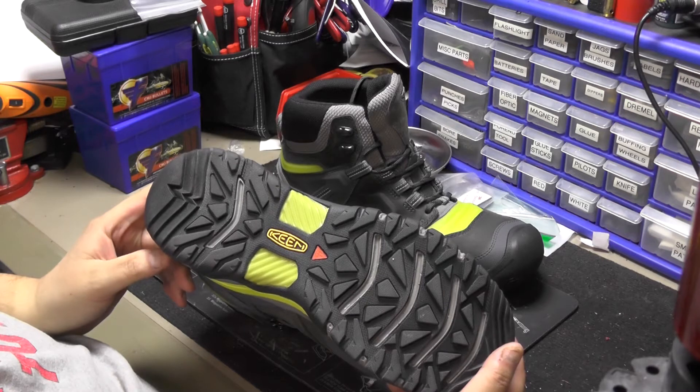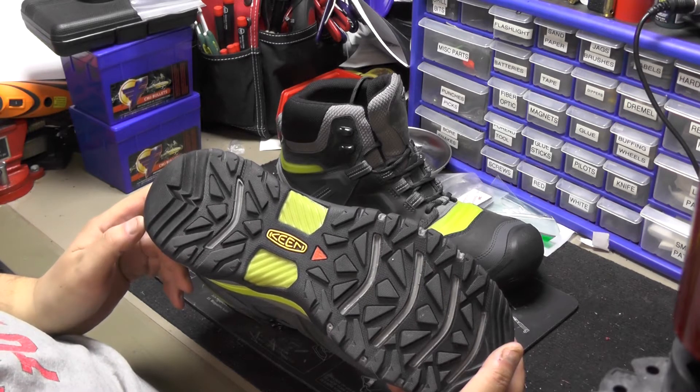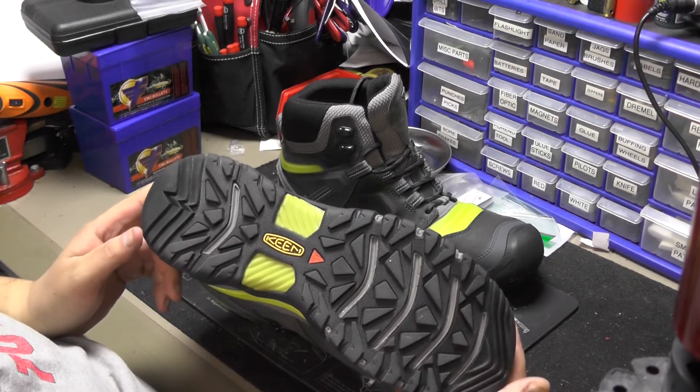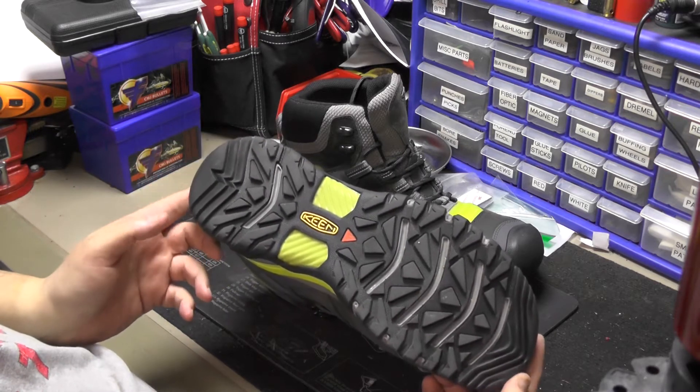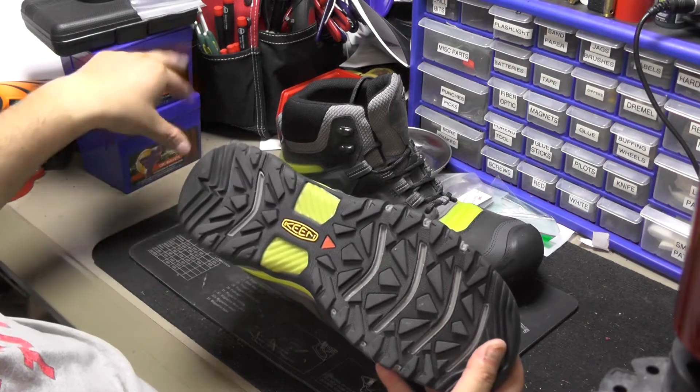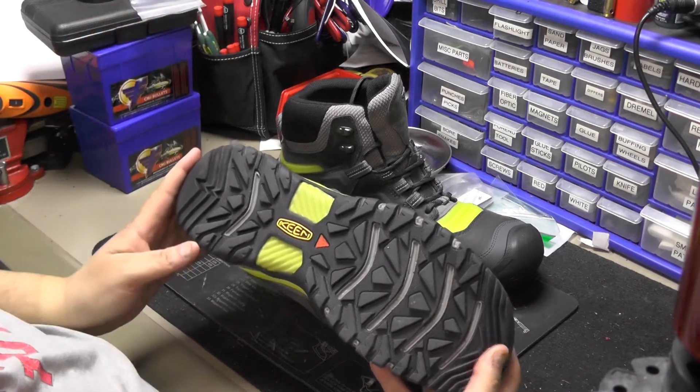They reached out to me — this isn't a sponsored video — and asked if I'd do a quick and dirty review on it, and I said sure. I haven't worn them yet, I was finally able to get around to doing this video, and don't mind the reloading stuff in the background.